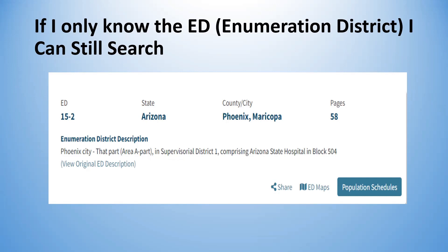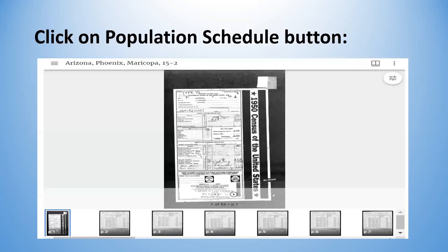Notice it says there are 58 pages. To look at those 58 pages, go to the lower right corner and hit the population schedule, and they will come up showing the overall view — who looked at this particular ED, who was in charge, who were the enumerators — and then it starts through the pages, numbered one through 58. Hopefully once it's fully indexed you won't need to browse like this, but even with indexing, remember that people make mistakes.